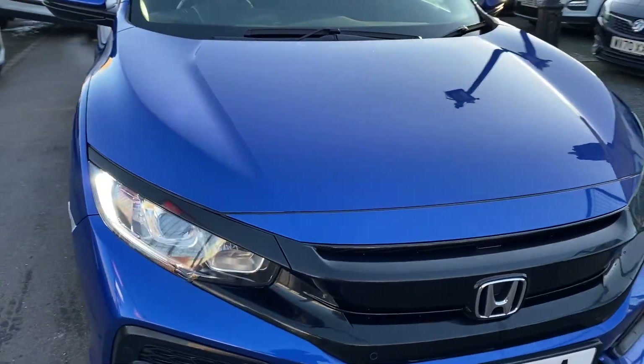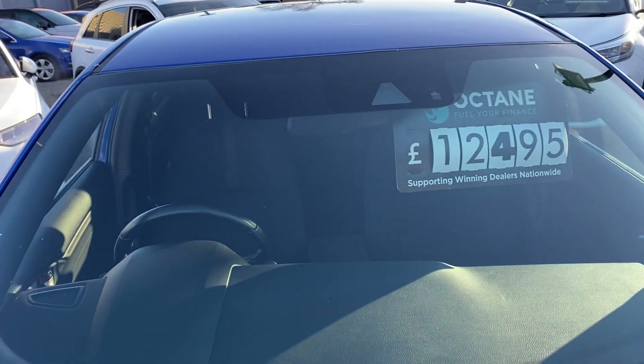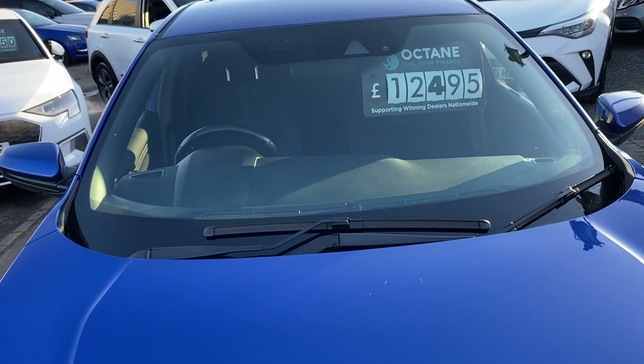Up to the front, as you can see, the top lights are all in good condition. The windscreen is lovely and free from any chips or marks.